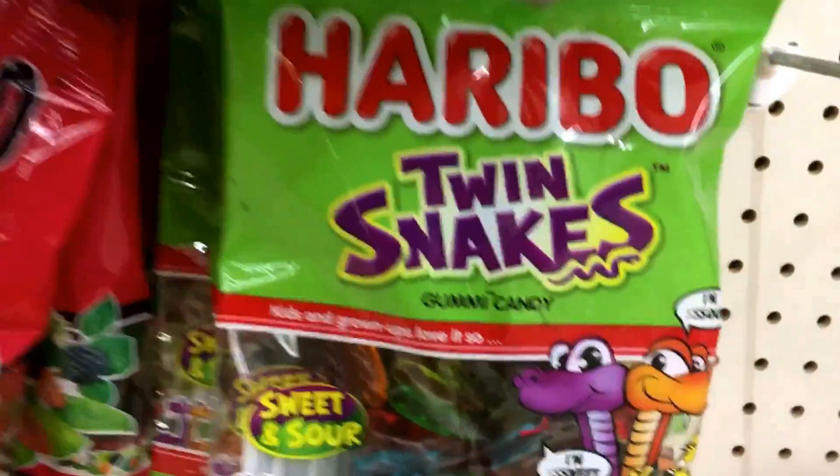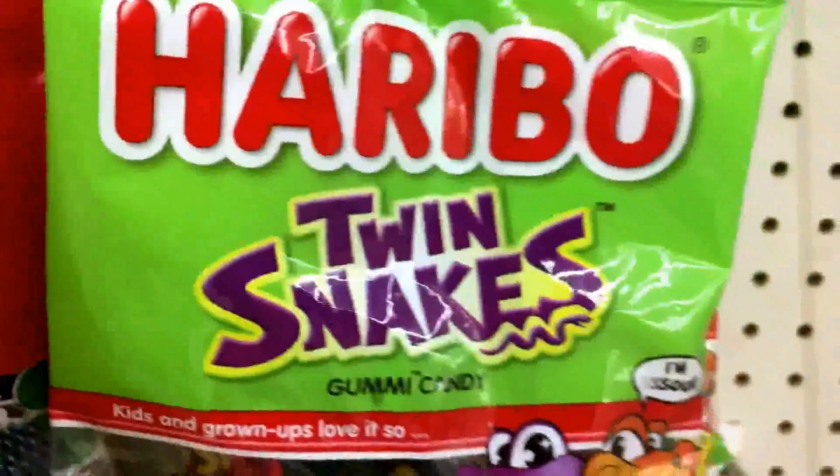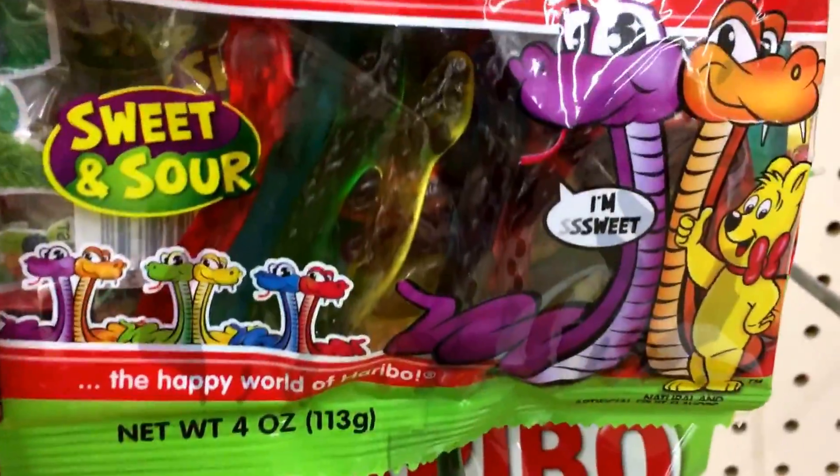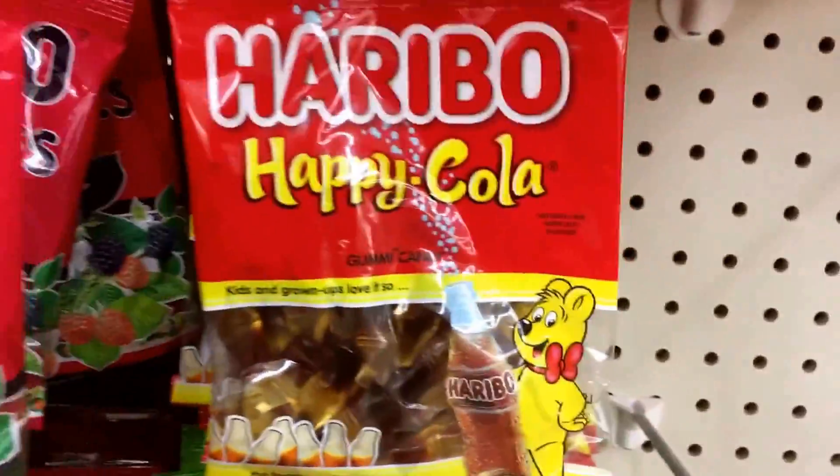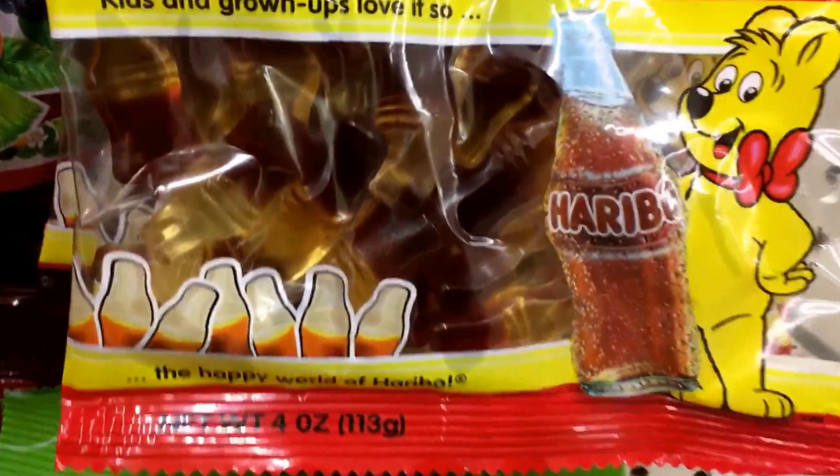I grabbed the twin snakes — look at these guys. Haribo twin snakes. And I got the Happy Cola. This looked interesting. Bottles.